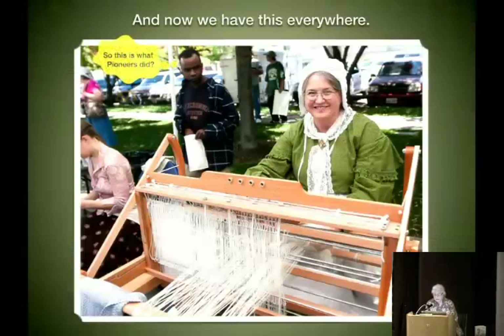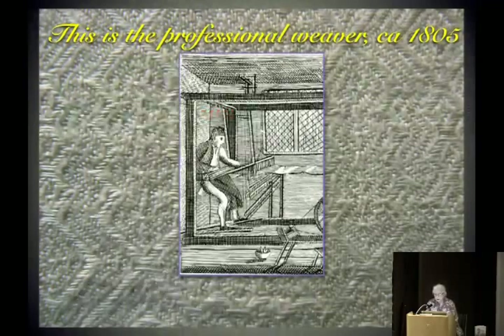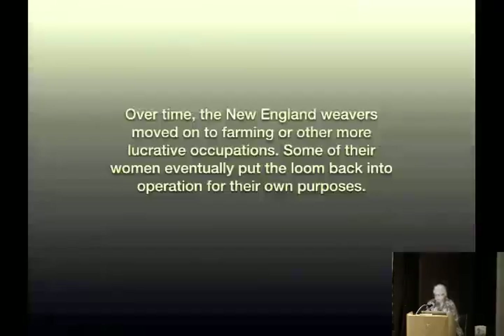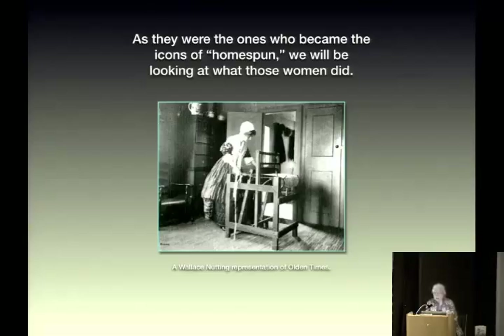So now we have this image everywhere — the general impression that this is what a tiny old person did out on the edge of a frontier somewhere. This is an elaborate linen towel or tablecloth structure. In the 17th and 18th centuries, most newcomers to New England — a weaver was a man doing it as his livelihood. This was not a lady's fun project for her spare time. Over time, New England weavers moved on to farming or more lucrative occupations, and some women eventually put the loom back into operation. As they became the icons of homespun, we'll look at what those women did.